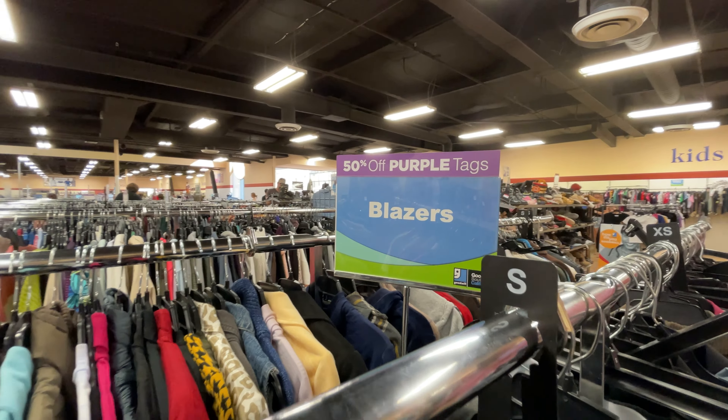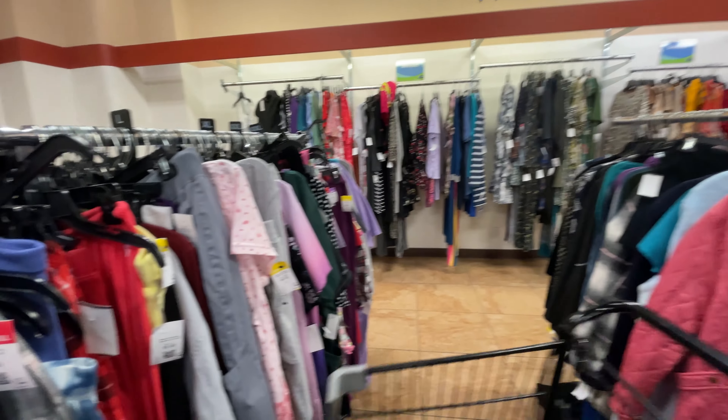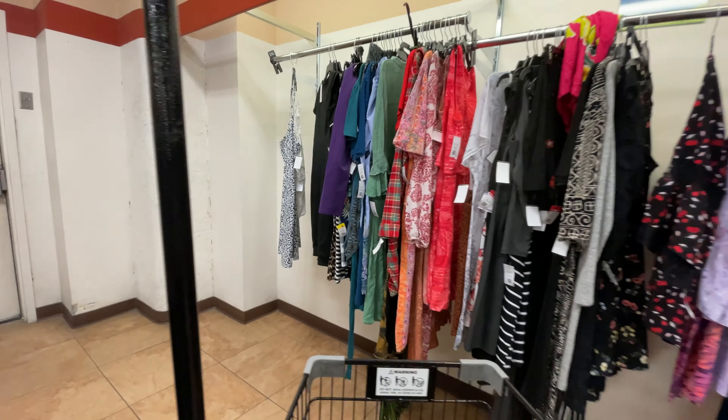It's 50% off purple tags, so let's see. I think we'll start over here at the dresses. Let's see what we can find, if anything.